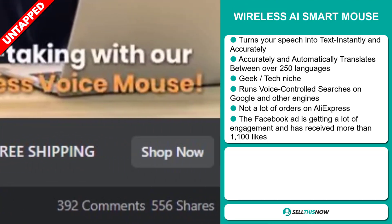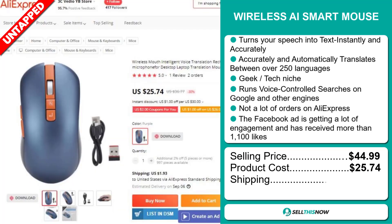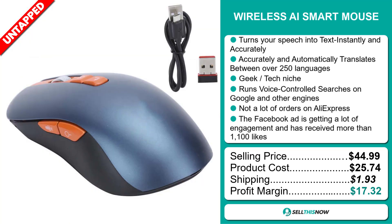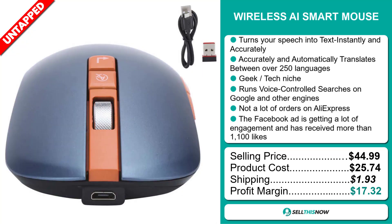The selling price for the wireless AR smart mouse is just under $45, whereas the product cost is only $25.74. Shipping will set you back $1.93, so you're looking at a very good profit margin of $17.93. Sell this now!